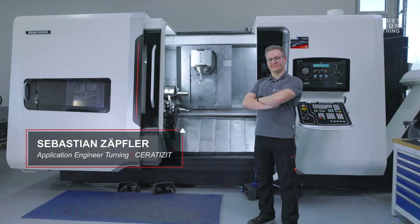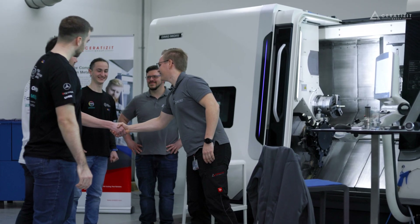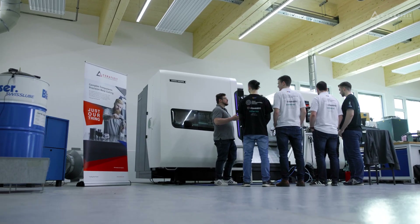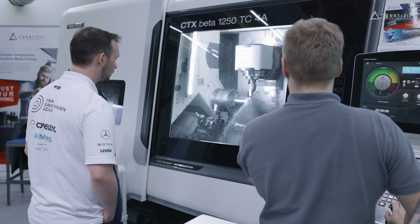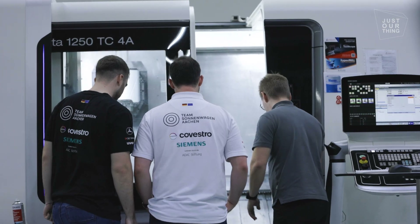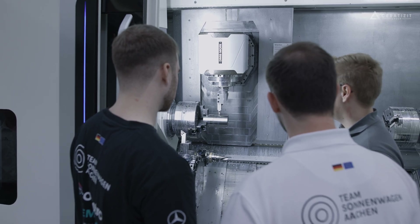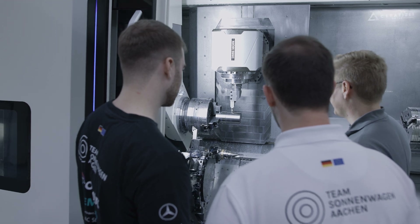I am Sebastian Zepfler and I am the partner here for turning and milling operations. We have a 5-axis milling machine on which the rocker is finished. For all the other components we use our DMG turning and milling center, which offers both turning and milling operations. We have two spindles here — a milling spindle and a turret — with which we can machine each of the parts.